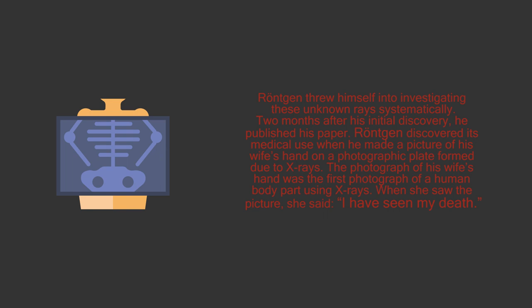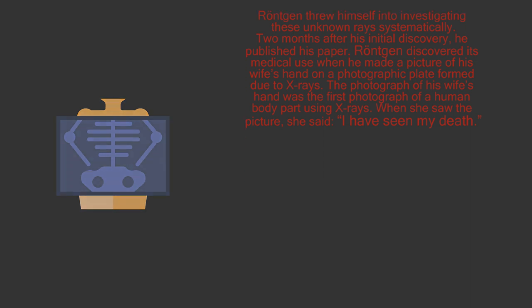Röntgen discovered its medical use when he made a picture of his wife's hand on a photographic plate formed due to X-rays. The photograph of his wife's hand was the first photograph of a human body part using X-rays. When she saw the picture, she said, "I have seen my death."